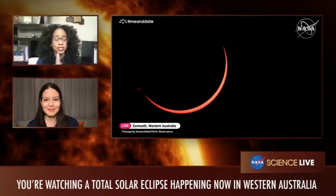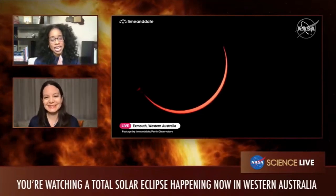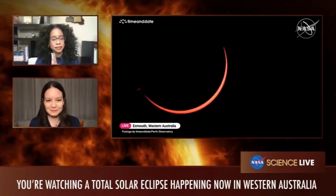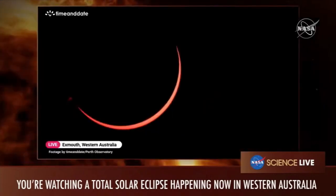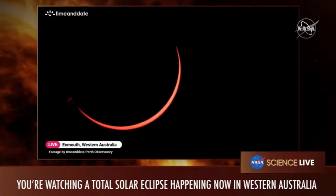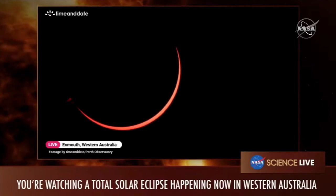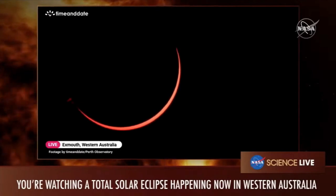We're getting really close to totality, so let's look at the feeds coming in from Australia. The dark upper-left side is the moon, and that little sliver is still the sun. The prominence — that little stick-out of magnetic fields and plasma — is at the left, looking like a little jet coming off the sun.